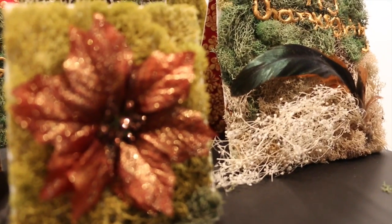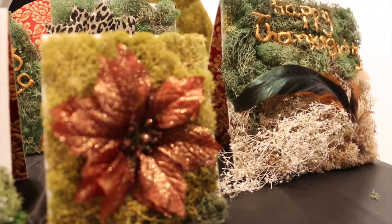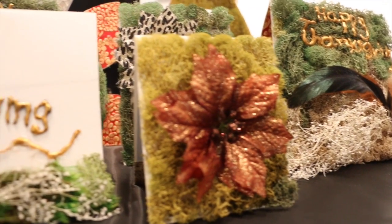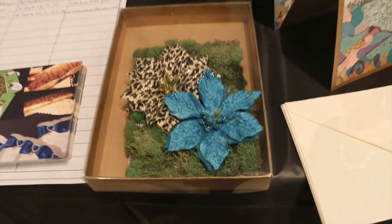What is special is that I use natural materials to make — as you can see — moss flowers, and I handcraft every single one of them. I try to make them as realistic as possible.